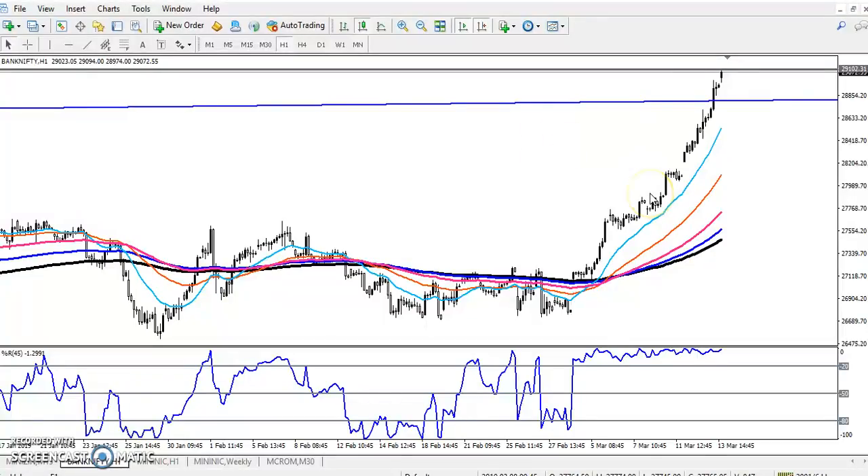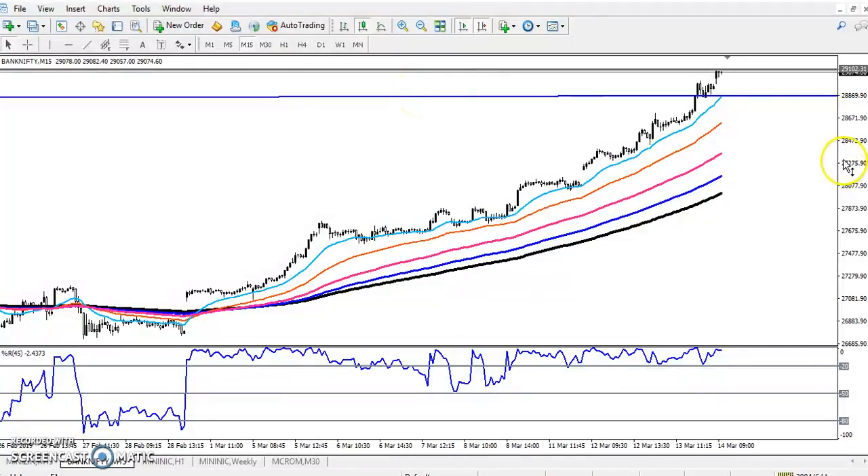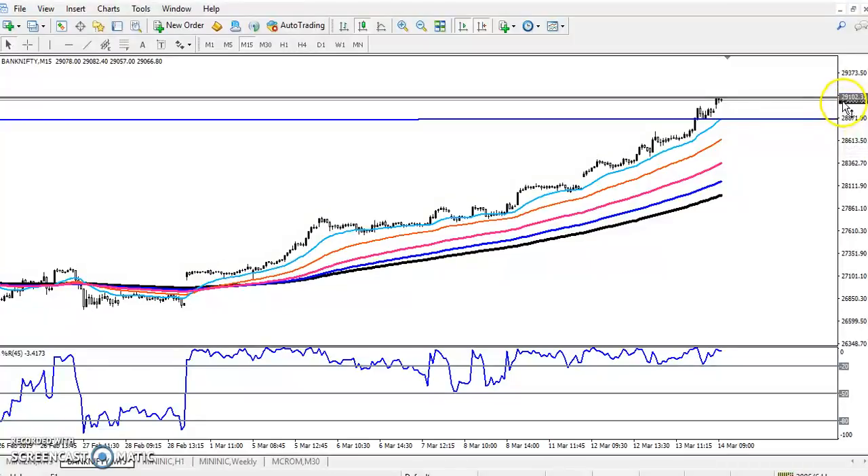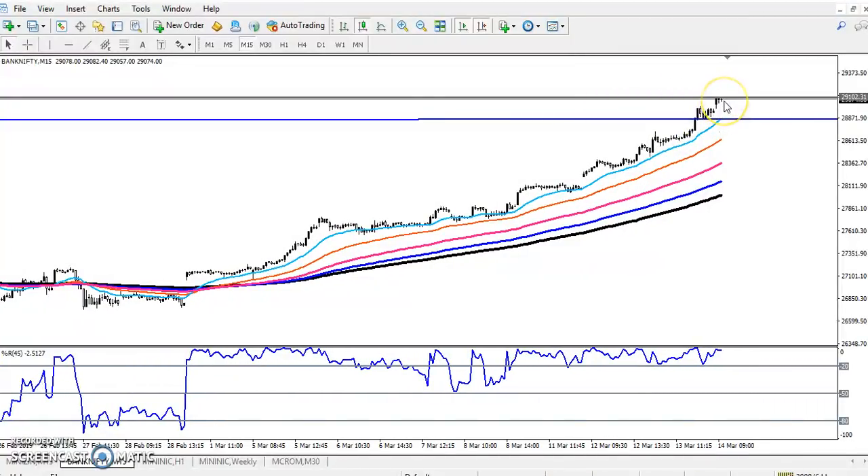On the 15-minute chart, the price has totally gone up from this area. If you want to enter, wait for it to cross around 29,200. I think they will give a correction here, so it is very risky to enter a buy position right now. If you want to enter again, let the price retrace first — otherwise sometimes they go a little higher and then the price falls. I hope you enjoyed this video. If you like it, please like and subscribe. Thanks for watching.